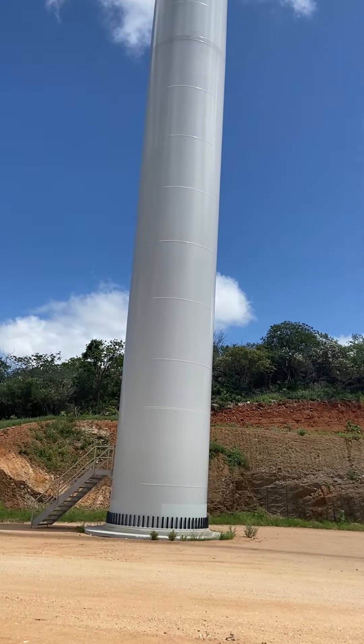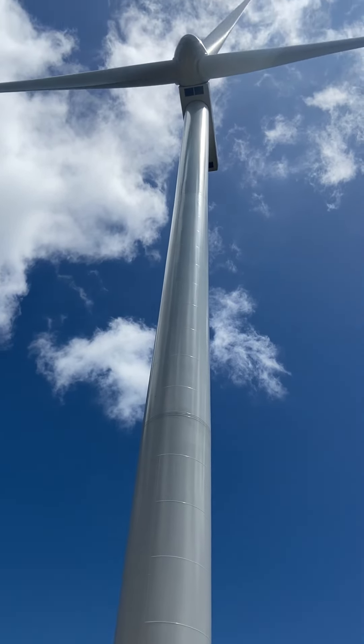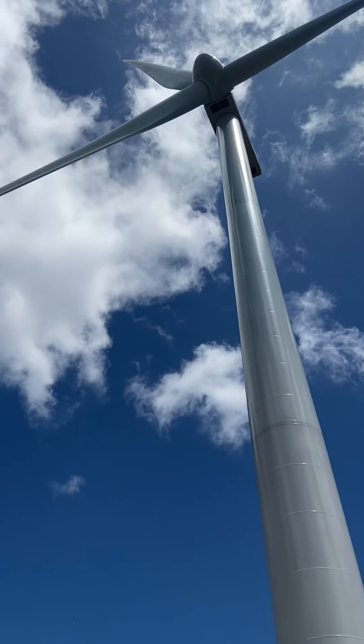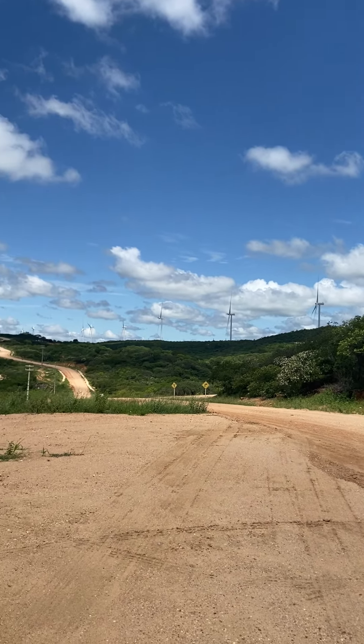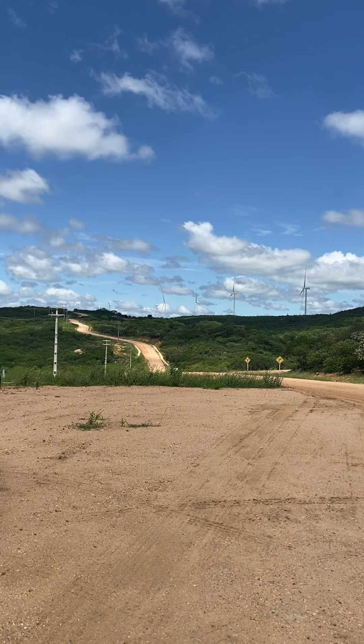Nós estamos no topo da Serra de Santa Luzia, como a gente diz aqui no sertão, no espinhaço da serra. Estamos aqui por trilha para mostrar esse verde maravilhoso, essa paisagem bela do sertão do inverno. Olha aqui uma das torres instaladas — você chegando assim bem de perto, é gigantesco. Ali lá na frente tem muito mais torres instaladas.